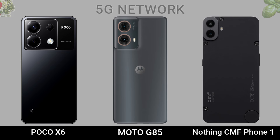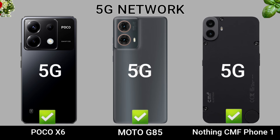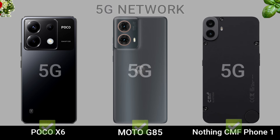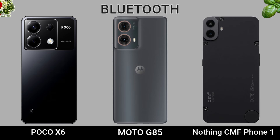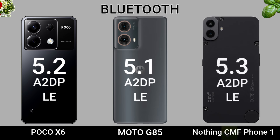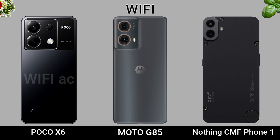5G Network. 5G Network Fingerprint. Bluetooth. Wi-Fi.